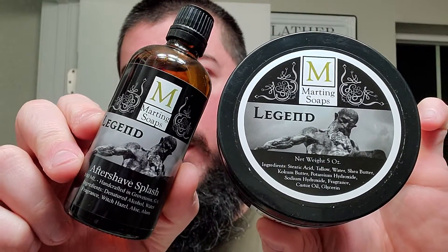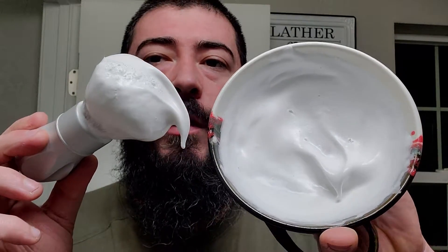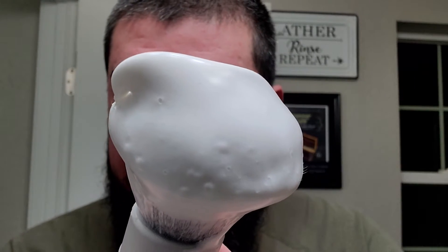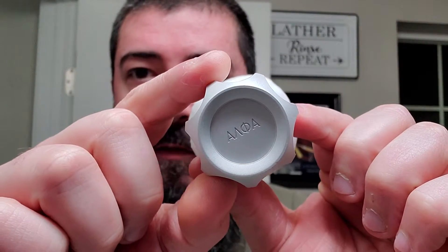Let's talk about the soap and splash. We're going to be using Marting Soap's Legend, and I think this was made around the time of Strike Gold Shave's Commander-in-Chief formula, so it's probably pretty similar to that. Not the most updated soap, but still good. I have it lathered up already in my Thirsty Badger shaving bowl — looks very creamy, dense, luxurious. The shaving bowl is badass, a beautiful product out of Canada. We've got the Alpha Shaving Company Outlaw Handle in silver with a silver synthetic knot on top.